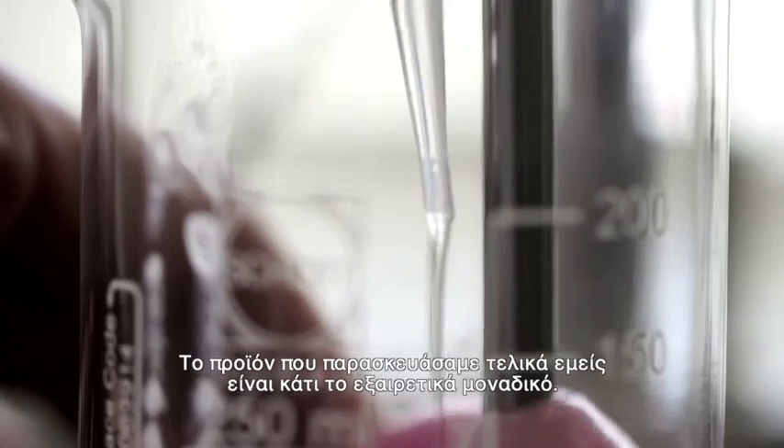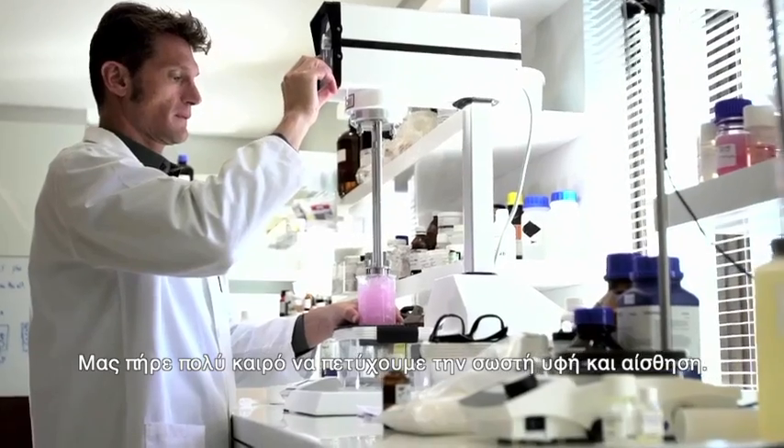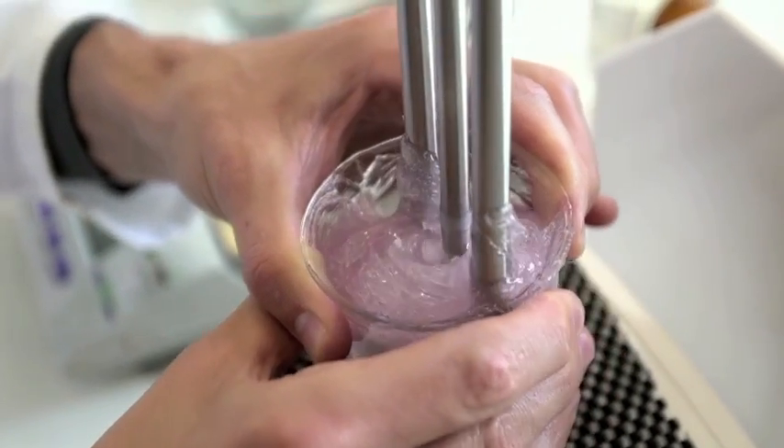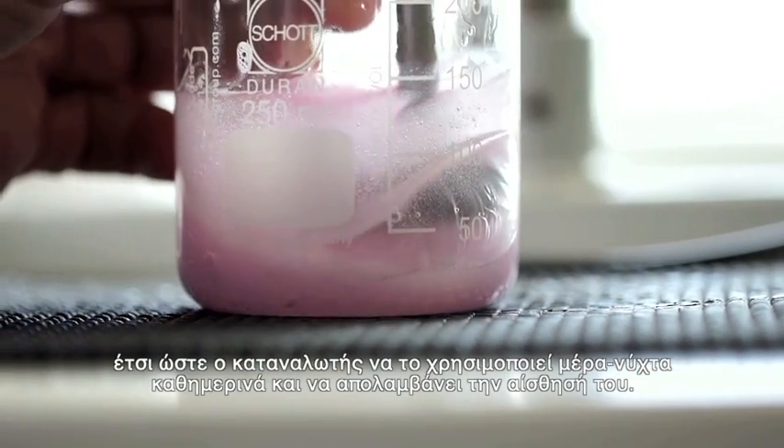The product we've landed up with is something very, very unique. About 87% of this product is actually oil. It took us a long time to get the right feel — something the consumer could go back to day in and day out, day and night, and use it and like the feel.